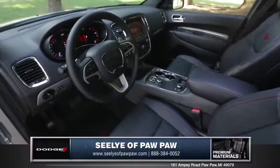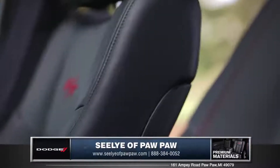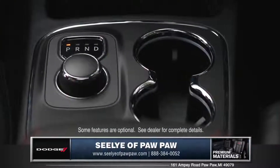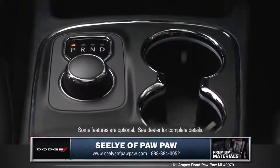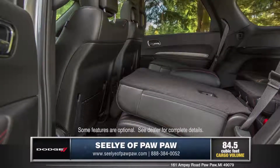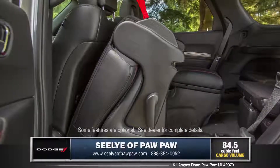The interior of the new Dodge Durango engages all your senses with quality materials and plenty of space. A revolutionary electronic rotary shift knob adds a unique level of interior refinement. Available premium second row fold and tumble captain's chairs offer convenient flexibility.